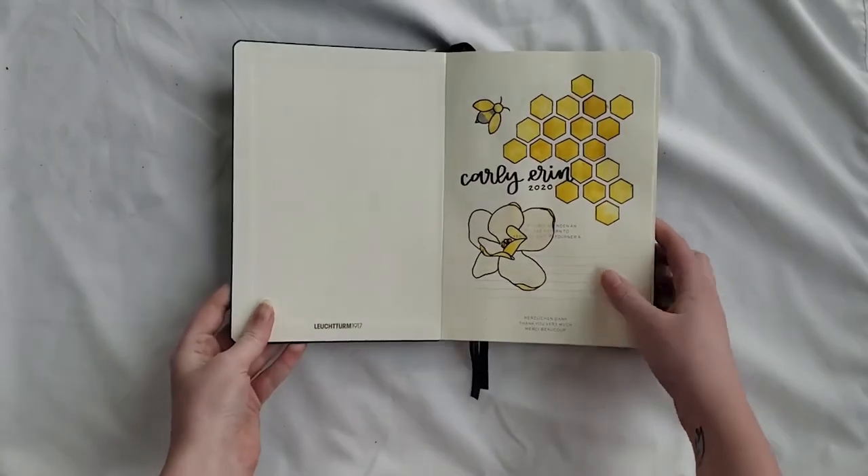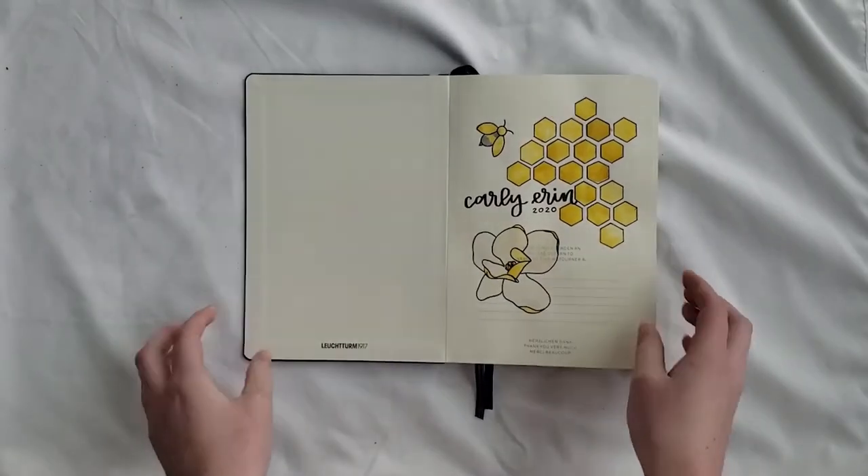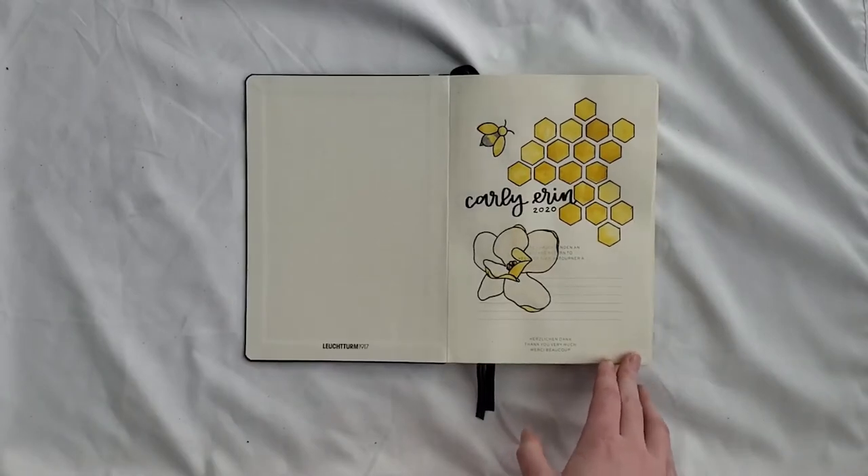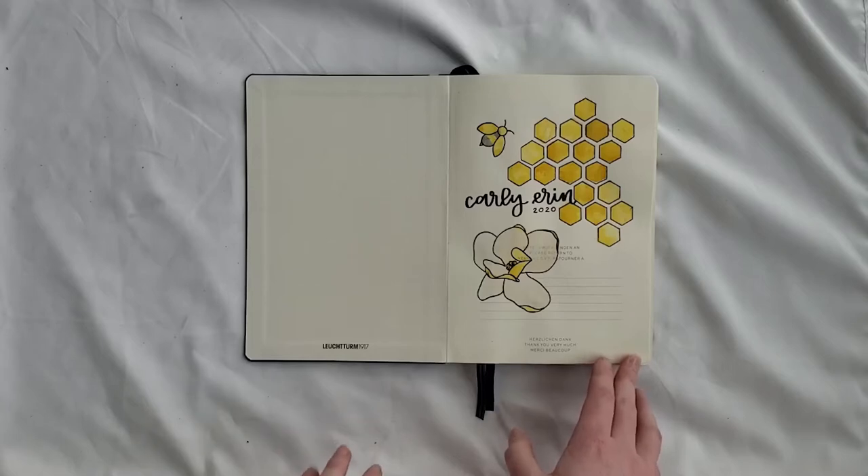Her theme was magnolias and bees or honeycomb. So I went a little ham with the title page compared to usual. She didn't request anything specific, so I did a bit of honeycomb with a bee flying around and a magnolia in a light gray with some yellow detailing, even though magnolias are mostly white. I wanted to add to it, and then it says Carly Aaron 2020.